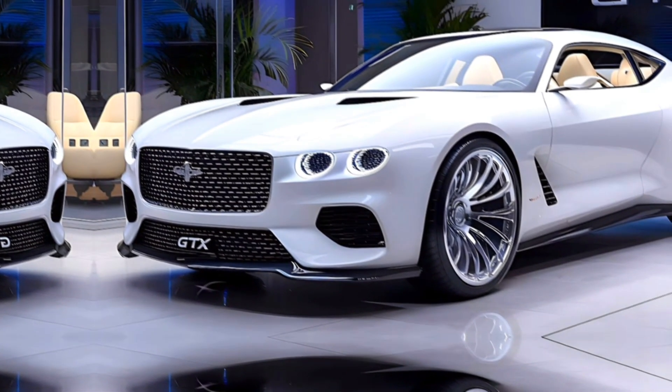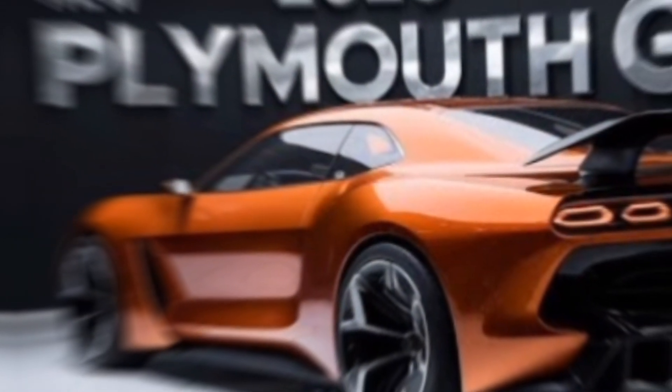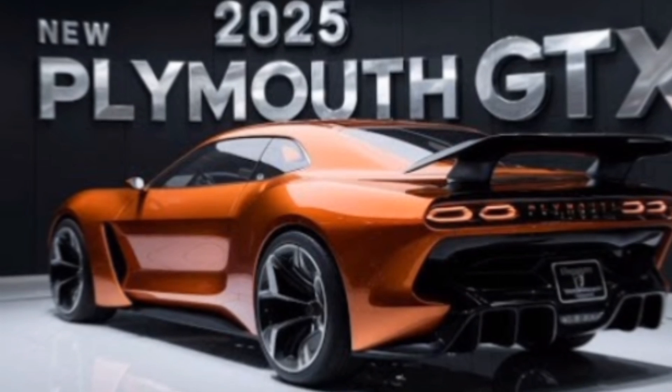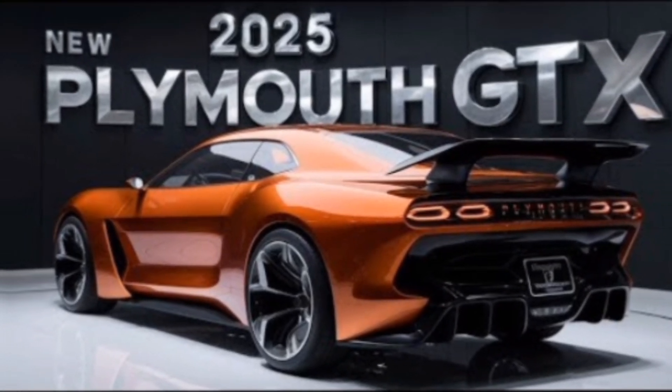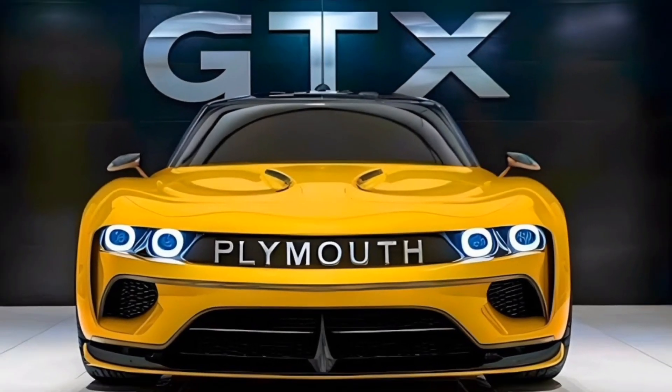Moving along the sides, the sharp lines and muscular fenders emphasize its performance capabilities, while the 20-inch alloy wheels enhance its sporty stance.